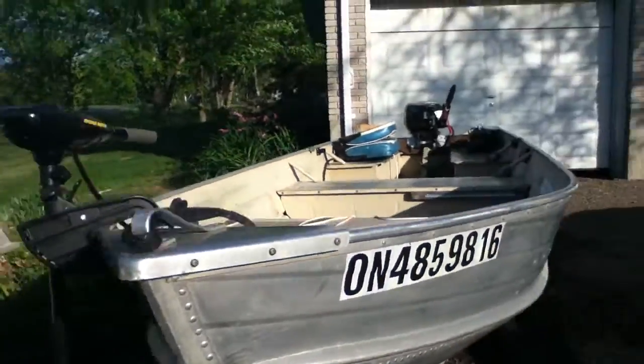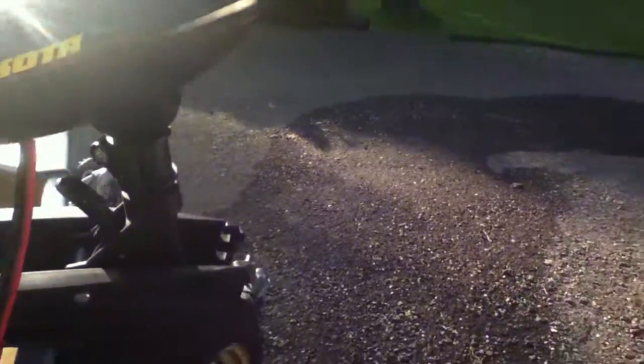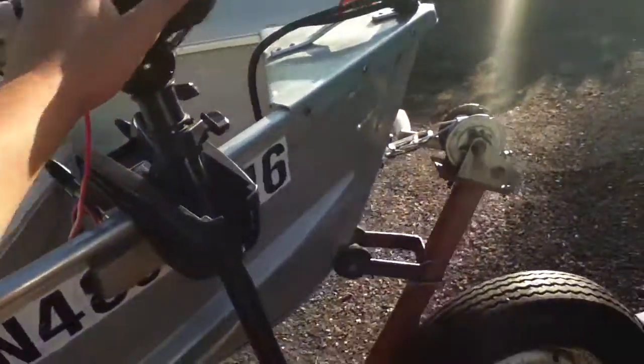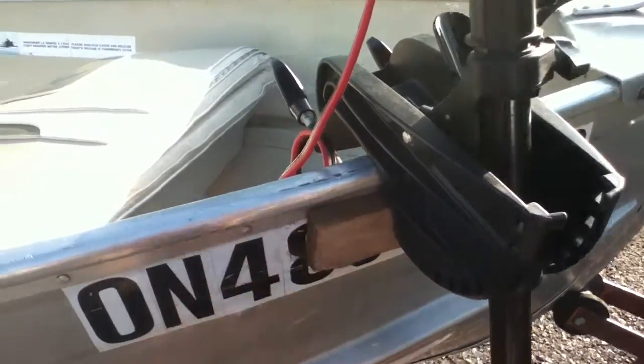I'm going to start at the bow because there's not much here — everything's pretty much at the back. The only thing in the bow is this Minn Kota 46-pound thrust trolling motor. You'll notice it's not supposed to be here — it's a stern-mount trolling motor, not a proper bow-mount, but we couldn't afford one and already had this, so we improvised. It even covers up the registration number, which isn't ideal. The pieces of wood aren't even mounted — the motor is just clamping them together, holding it onto the boat, which isn't great but it works.